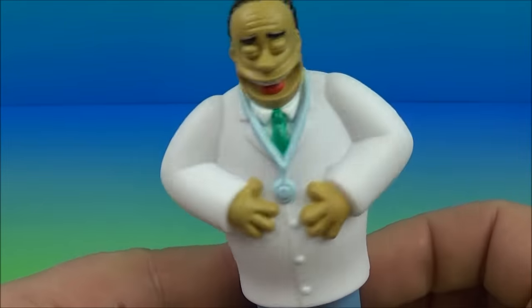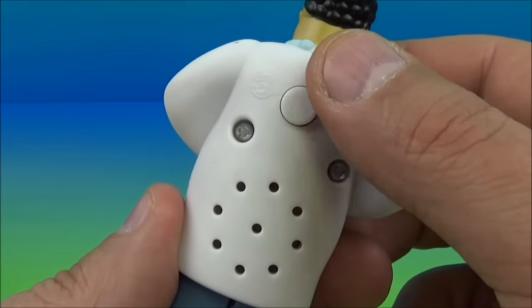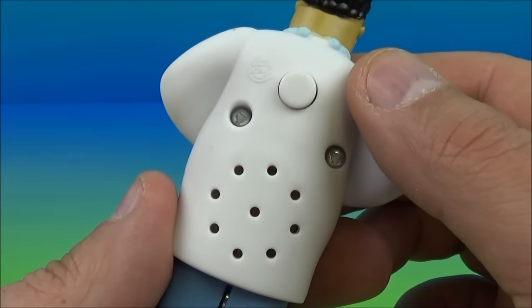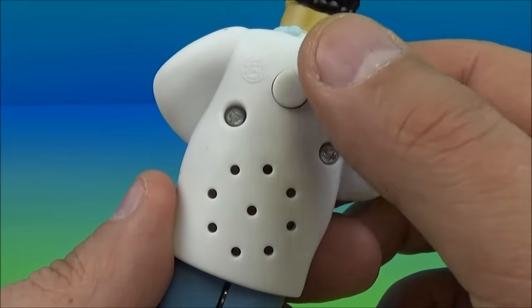Next is Dr. Hibbert. It looks like he's laughing and having a jolly old time. This guy looks kind of cool — I like his character in the show. This is excellent. Ready? That's an awesome laugh — I could do this all day.